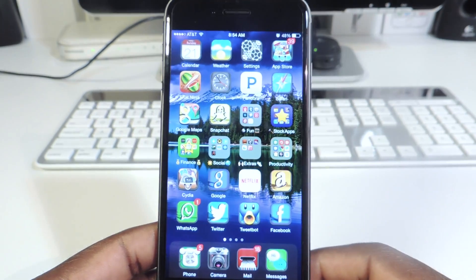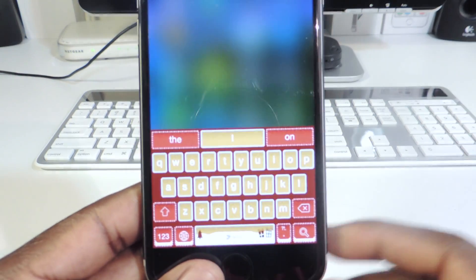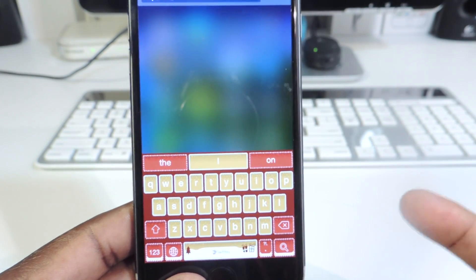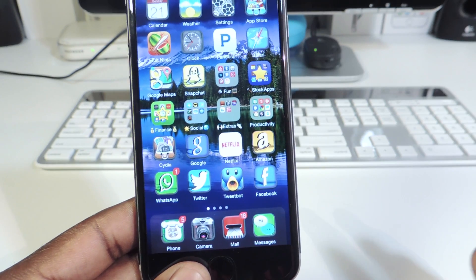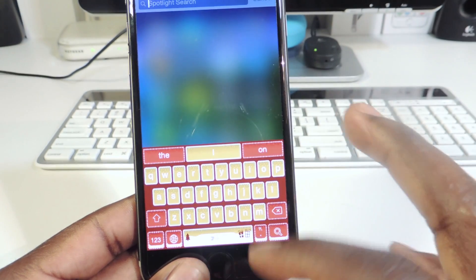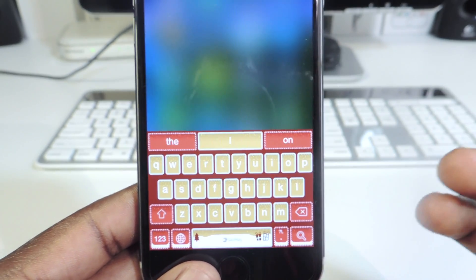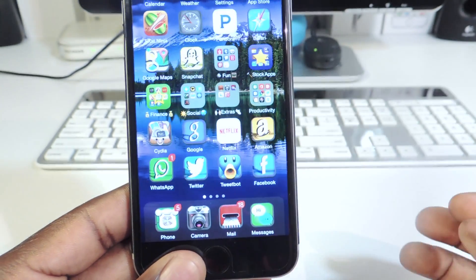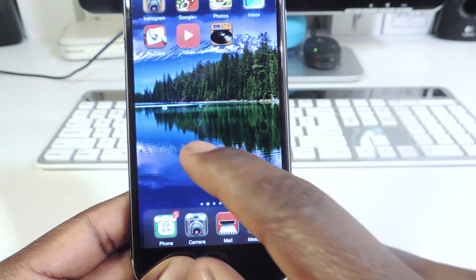The next one is called System-wide Predictive Text. Usually you wouldn't get the predictive text bar up top if you go to like Spotlight search, but now you do. It basically enables predictive text throughout your whole phone system instead of just in regular texting. Also, this keyboard theme right here is from SwiftKey — they updated to a new Christmas theme, so you guys could check that out.